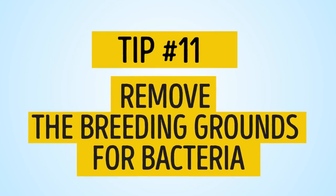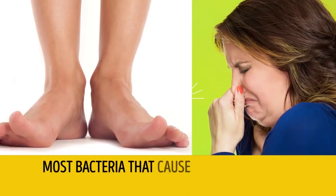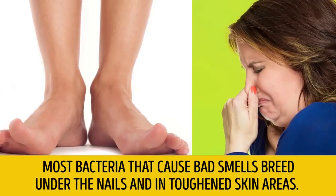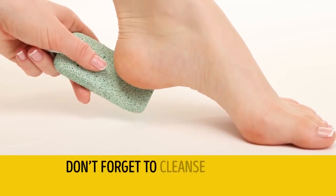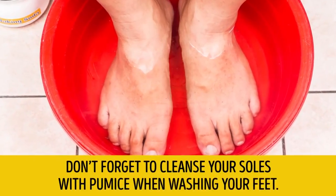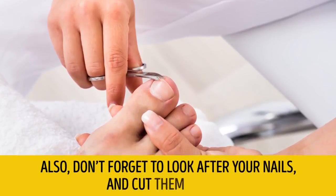Tip number 11: Remove the breeding grounds for bacteria. Most bacteria that cause bad smells breed under the nails and in the toughened skin areas. Don't forget to cleanse your soles with pumice when washing your feet, and don't forget to look after your nails and cut them short.